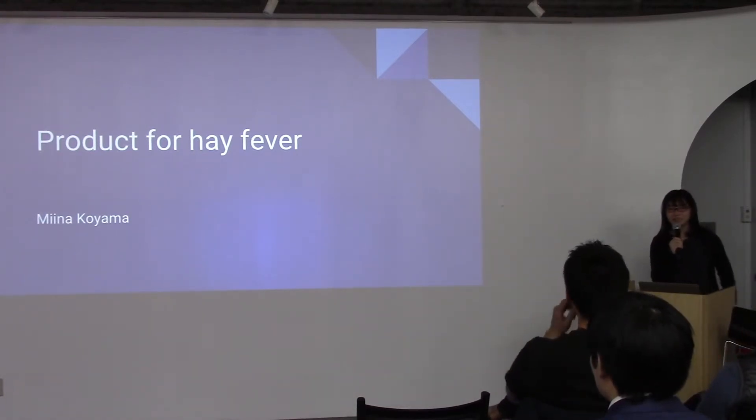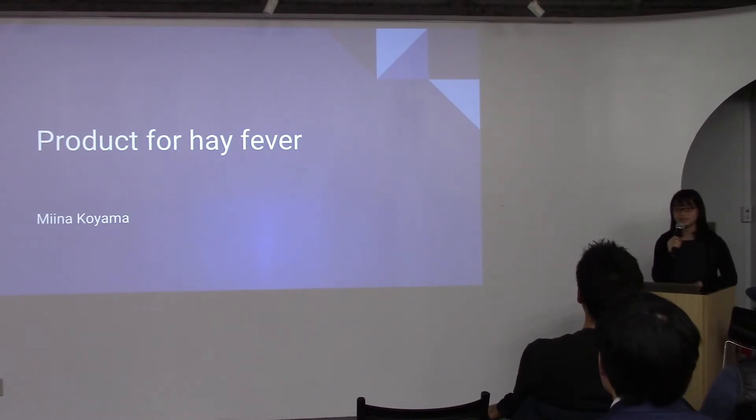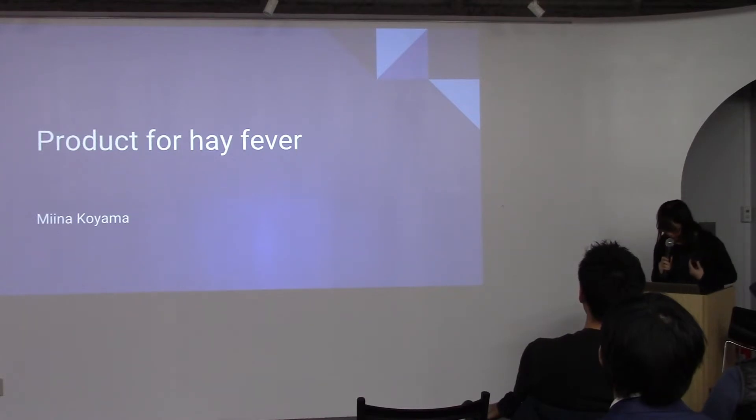About ten people have hay fever in this room, but we cannot forget that all people have a possibility to start getting hay fever. It is said that the amount of pollen we breathe is accumulated more and more, and someday it overflows, and then you start getting hay fever.